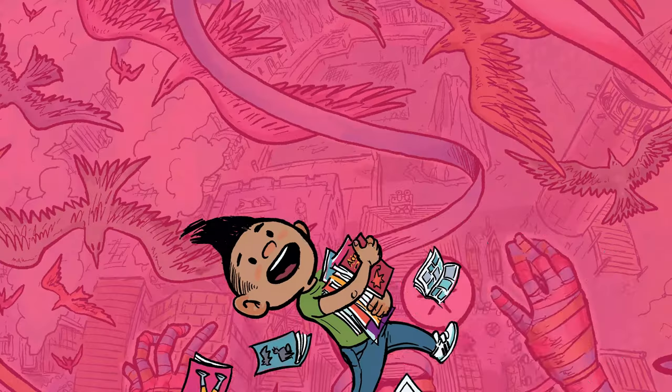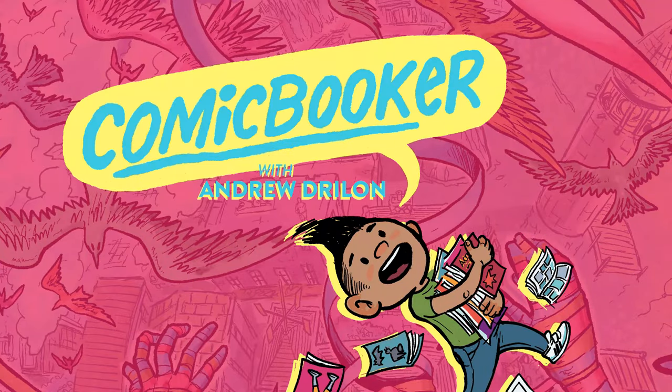Let's talk about how I did it. Andrew here and welcome to Comic Booker — all things comics from a creator. If you've been watching this channel through 2022, you'll know that a huge chunk of my time was spent working on this book.